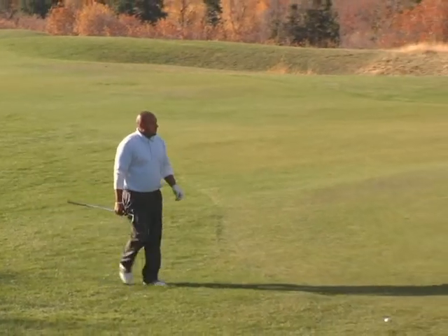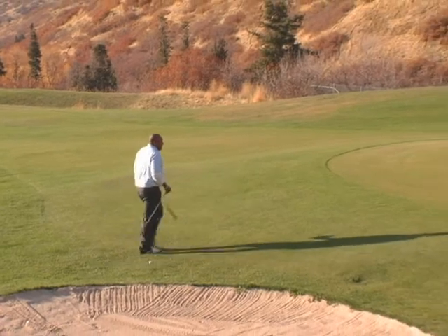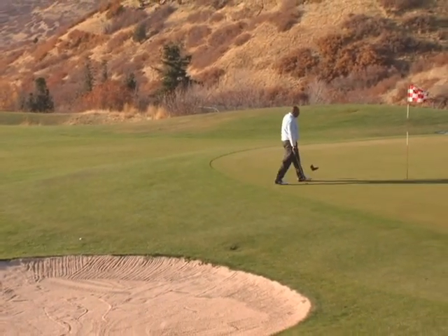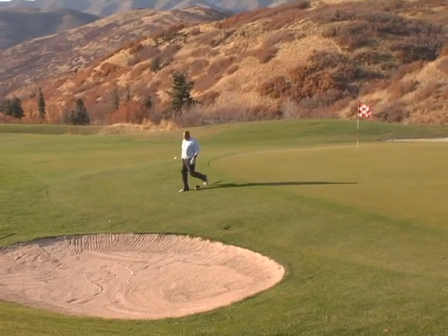Right now I have left myself with very little green to work with. This green is pretty quick. I am going to try to bump it into the hill and get it to dribble up here and maybe get close enough to have a tap-in instead of working left.